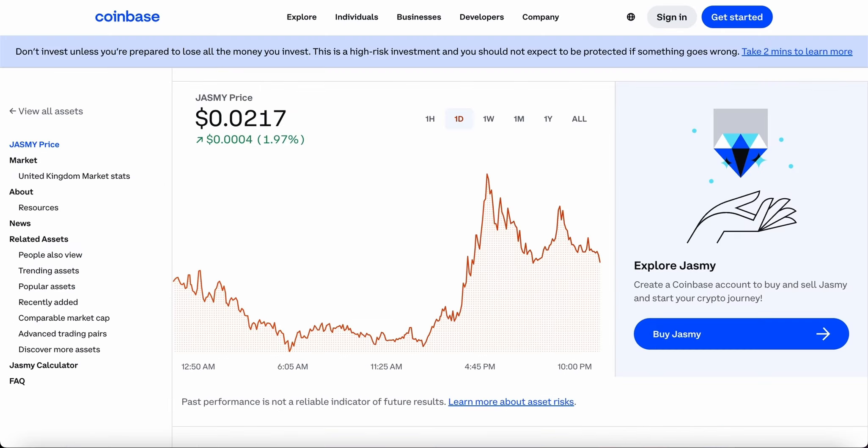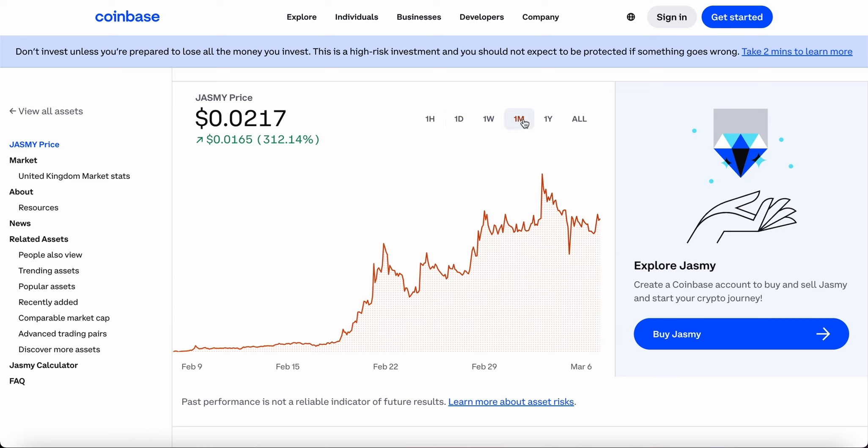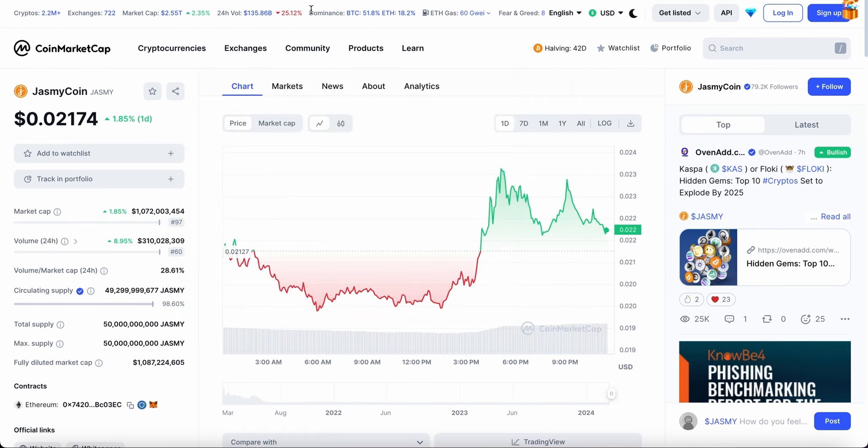Heading into the Coinbase website — over the last month it has gained over 300 percent, which is absolutely crazy, and it's likely to head up to 350 to 400 percent over the coming weeks as I'm expecting it to keep pumping. Let me know in the comments how high you're expecting Jasmine to go in 2024. A lot of people have said it's likely to hit the 10-cent target, which I partly agree with depending on how the Bitcoin halving goes.